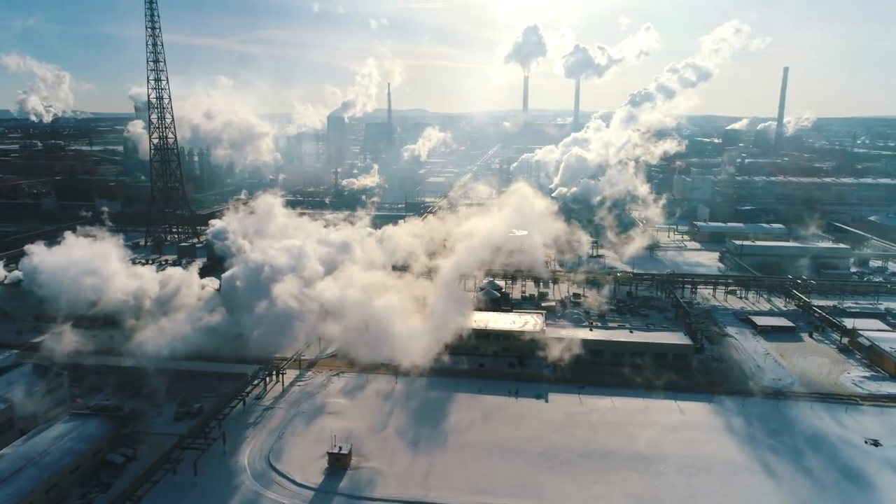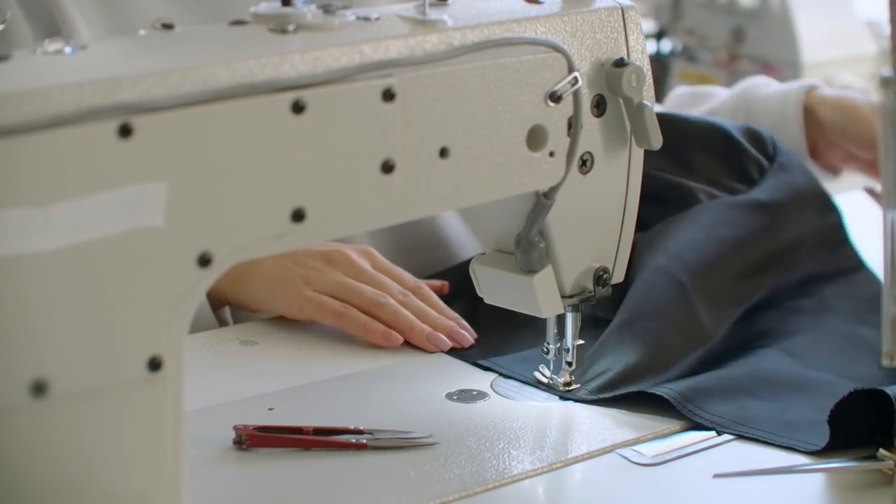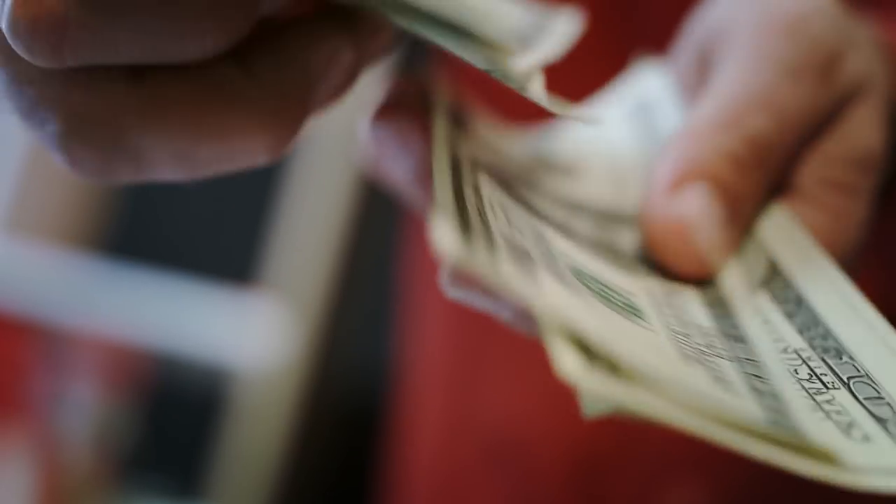There are a lot of reasons to build a sustainable wardrobe. You're helping to lessen the fashion industry's carbon footprint, supporting fair workplace practices and conditions, you're doing something positive and ethical, and you're saving money in the long run.